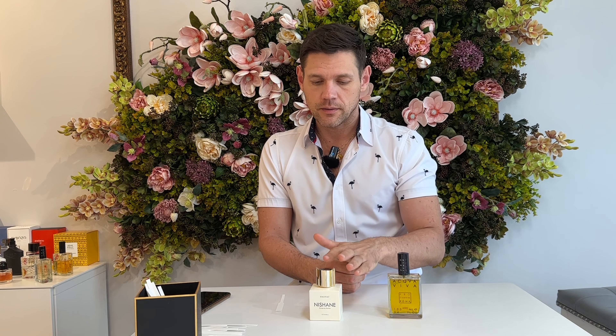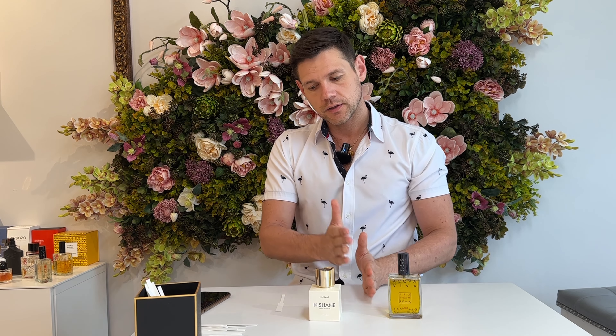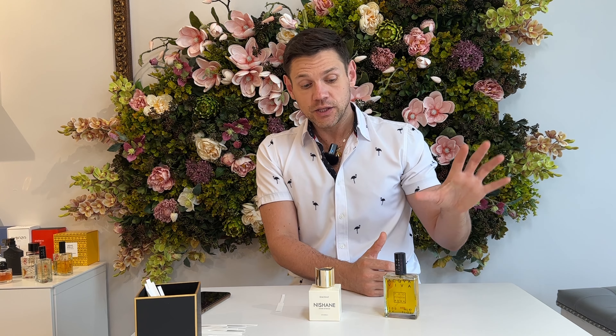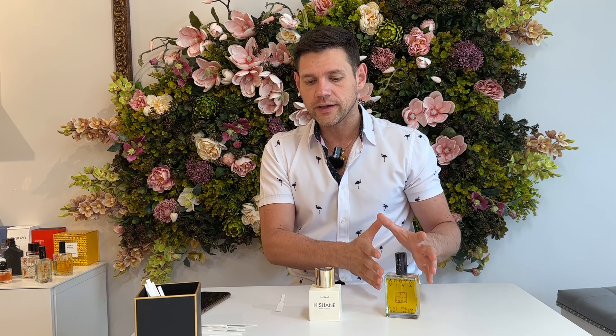Not all fragrances are constructed to have different stages like a beginning, middle, and dry down. For example, Acqua Viva is constructed to be a linear fragrance throughout — with cypress and Amalfi lemon, you can feel that Amalfi lemon during the entire longevity of the fragrance. So eight hours you feel this little lemon with a slightly woody cypress feeling. Not all fragrances work with this top, middle, and bottom note rule — some of them are more linear.